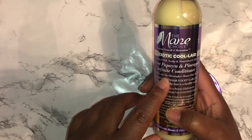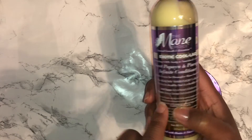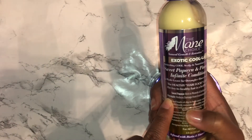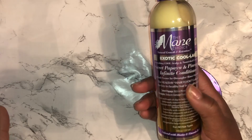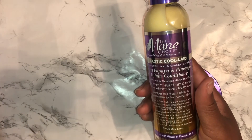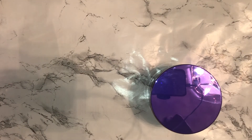Then I got the Sweet Papaya and Pineapple Infinite Conditioner, which can be used as a co-wash, leave-in, detangler, rinse-out, or pre-poo — so it's literally all-in-one. Sweet papaya is rich in minerals and bioflavonoids, and pineapple reduces damage from environmental stressors. Our hair goes through a lot, especially with extreme heat or cold. Let me go ahead and smell it — oh yeah, it smells very sweet, like a sherbet.